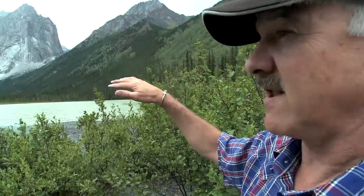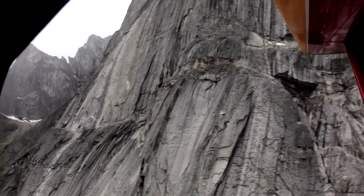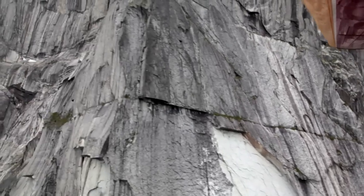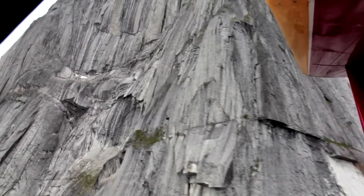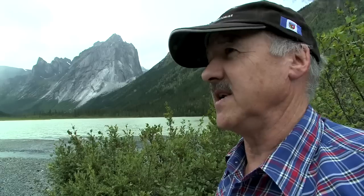Right in behind is what's called the Cirque of the Unclimbables. There are 13 steep-walled peaks that the top mountain climbers in the world come in to climb. The only other way to get in for any hiking would be by helicopter. If you want to go heli-hiking up amongst the Cirque of the Unclimbables, you need a minimum of 10 days, probably 14 days.